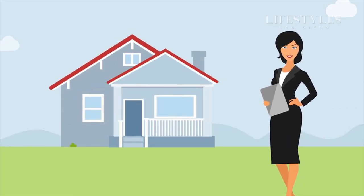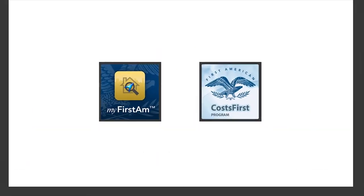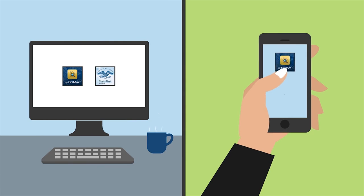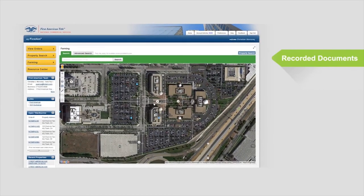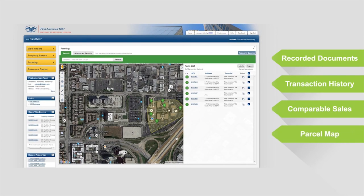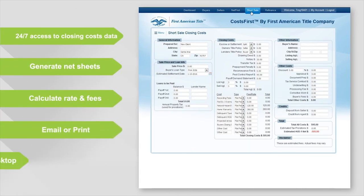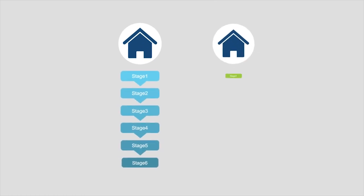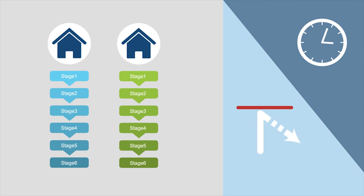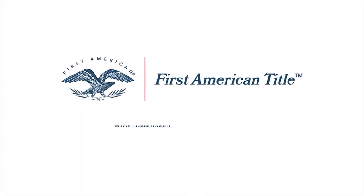As a real estate professional, there are only so many hours in the day, which means efficiency is more than a buzzword — it's a daily necessity. Two tools from First American Title can help: My First Am puts comprehensive property data at your fingertips, where you can review recorded documents, past transactions, or locate comparable sales. Cost First ensures 24/7 access to closing costs data, allowing you to generate net sheets, calculate fees, update documents, and manage trade calculation and consummation date timeframes. Contact your local First American representative to get started today.